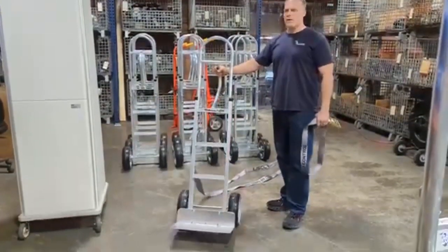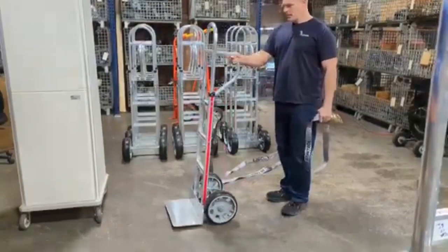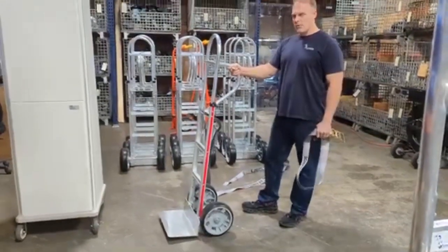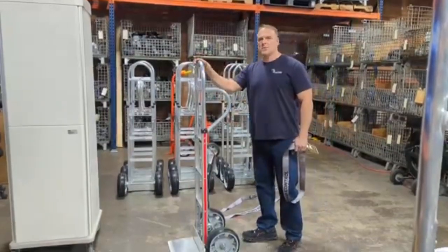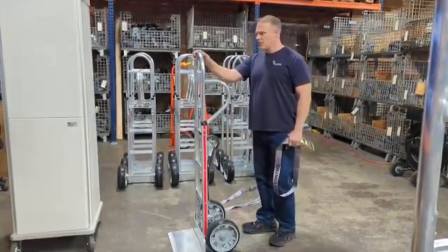We are Hand Truck Central here, and this is a unique hand truck for one of our furniture delivery companies. There are some unique features about this hand truck that we do specifically for them.